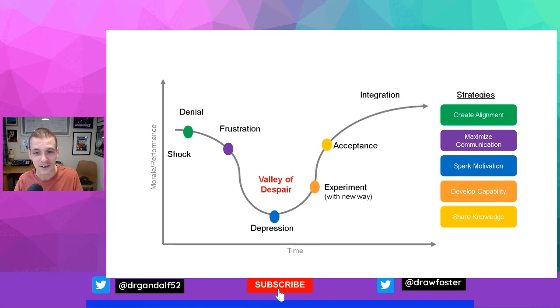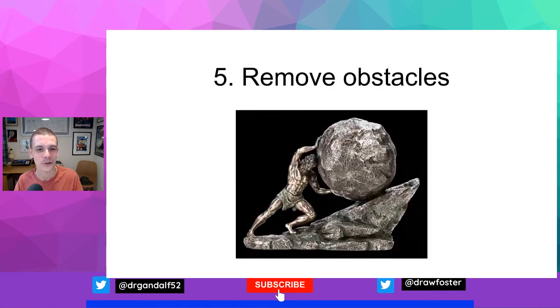If people are in denial, focus on creating alignment. If people are frustrated, maximise communication — two-way communication, including listening to them. Where people are depressed, they may need the spark of motivation and pep talks. As people start to move through to the more positive and growth-focused areas of the change curve, you can support experimentation and use that to develop creativity, and start to share knowledge as people move through decision-taking and through to integration. This is also a useful way for you to stay motivated — just knowing that some people will get depressed by the change, some will be frustrated, and some will deny it's happening, but in theory these reactions are temporary and people will move through them.